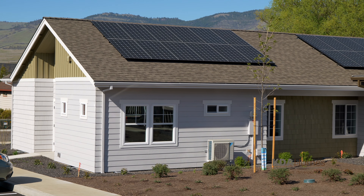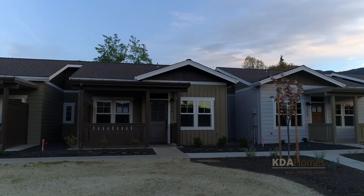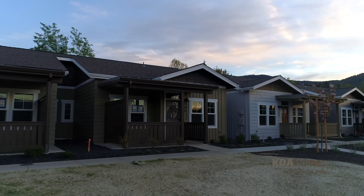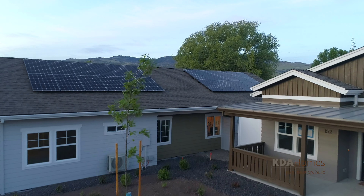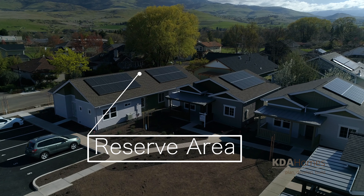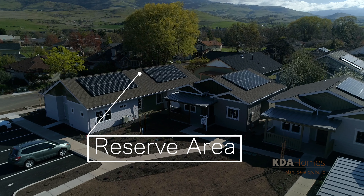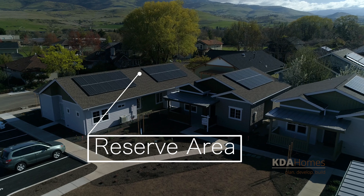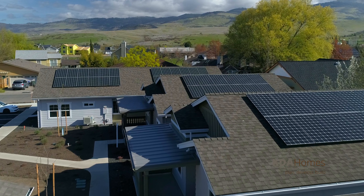Many KDA homes are zero energy ready, which meet all the same design standards as net zero certified, except the necessary number of solar panels. KDA provides a basic system and a reserve area on the roof with proper solar orientation and pitch, where additional panels can be added in the future.